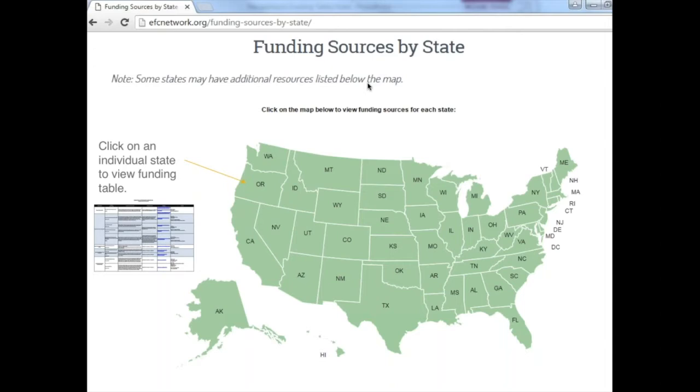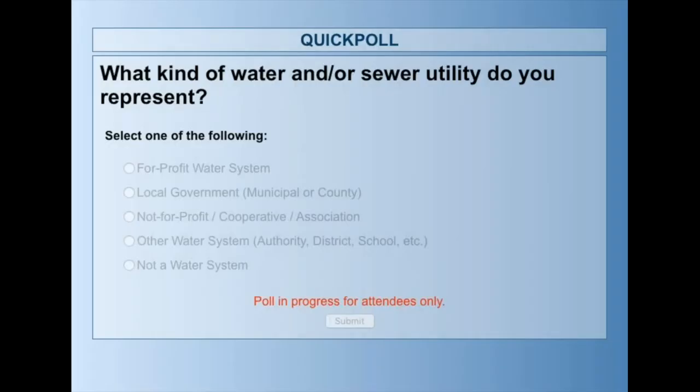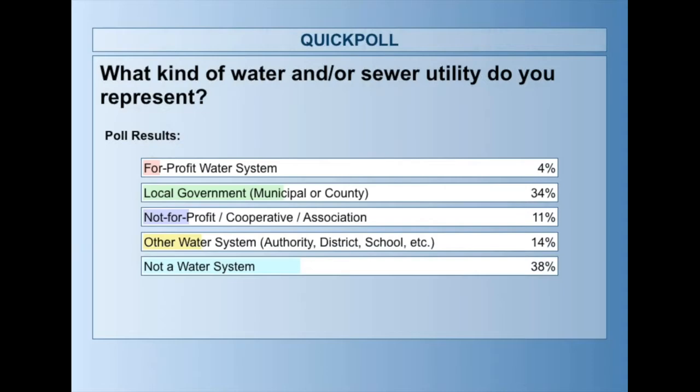Before I turn the presentation over to our experts today, I have two quick polling questions to get us started. The first question is: what kind of water utility do you represent? It looks like the majority of our water systems today are local government, municipal, or county-owned systems. We also have a fair amount of not-for-profit systems, and we definitely have a population today that are not water systems as well.